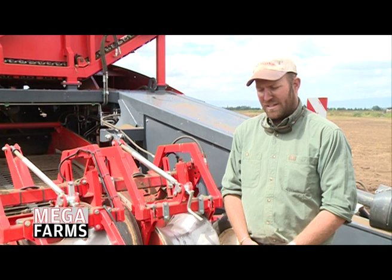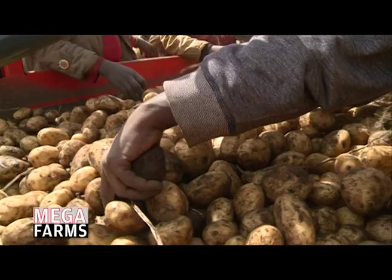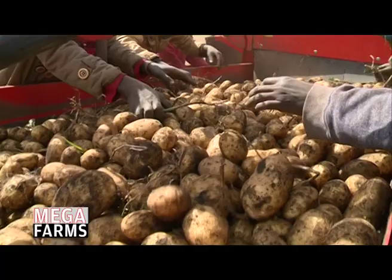The capacity issue for us is the storage facility — we need to make sure that we don't overfill our store. We need to have enough storage to store our potatoes. Our store has a capacity of three and a half thousand tons, and with the yields we're getting with 80 hectares, we will be using our store to full capacity.